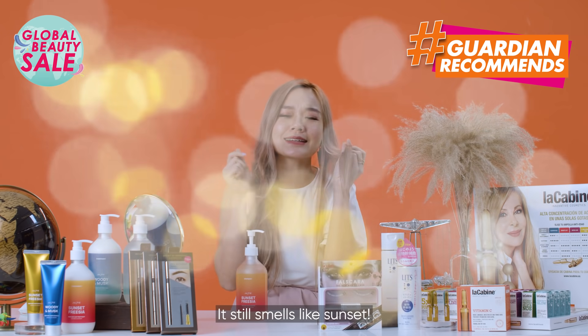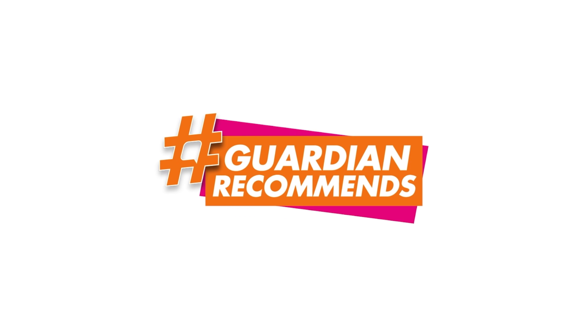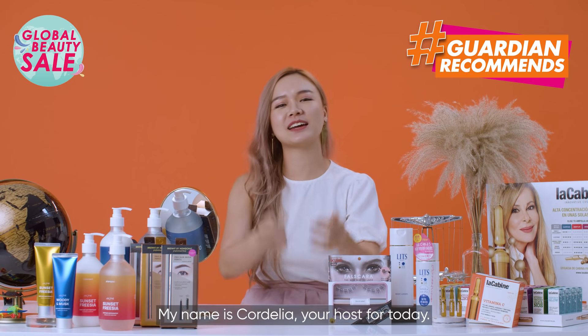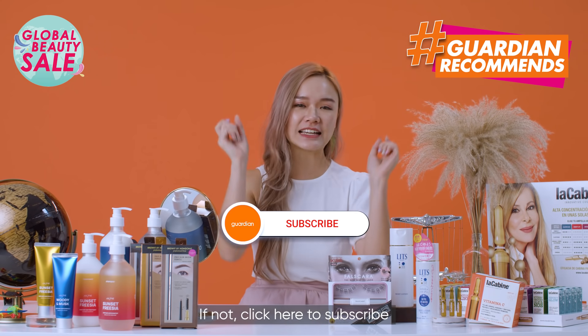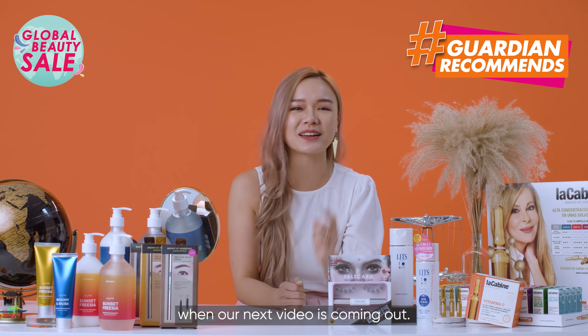It still smells like sunset. Oh my goodness, it smells so good. Welcome to Guardian Recommends, episode number 6. My name is Cordelia, your host for today. If you've watched our past Guardian Recommends videos — if not, click here to subscribe so you can receive notifications on when our next video is coming out.